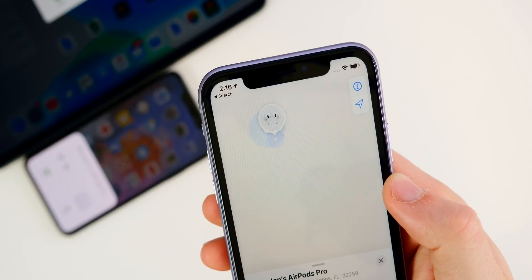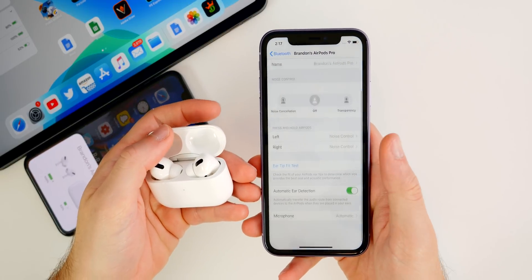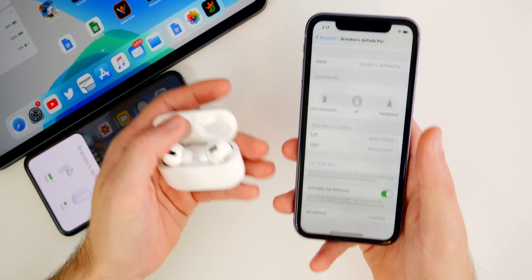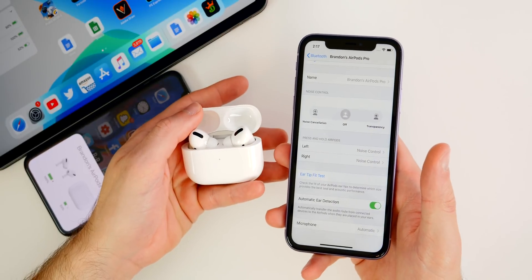As far as AirPods Pro controls or any new toggles inside the settings for the AirPods Pro, unfortunately I don't see anything new here in iOS 13.3 compared to 13.2. But hopefully with future updates we do see more options and more customizability for the AirPods Pro.